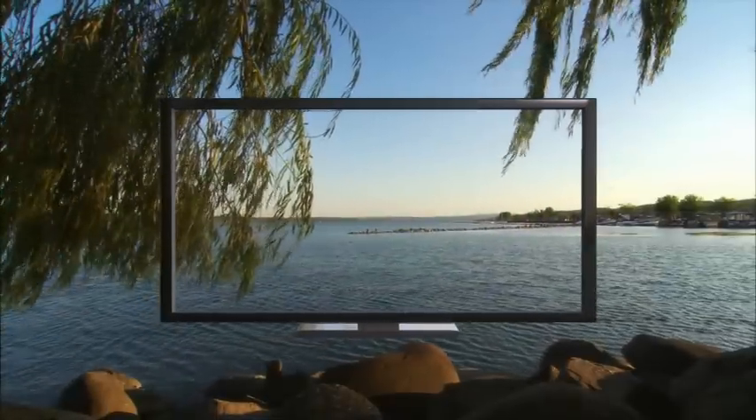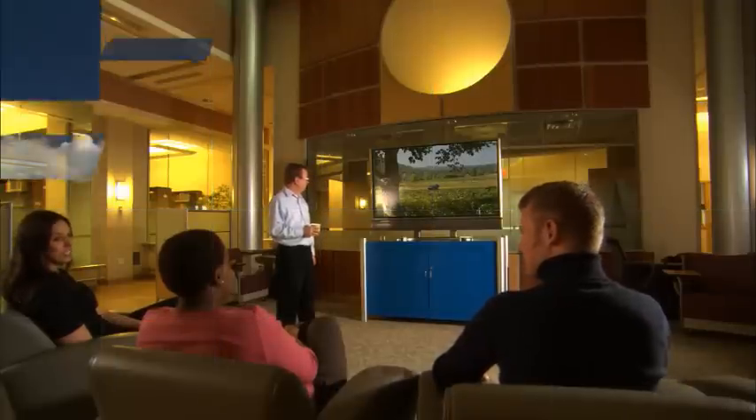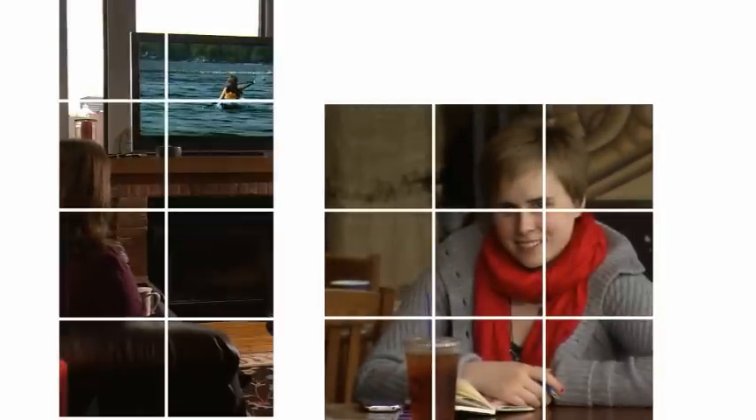Liquid crystal displays are a window to the information that connects and shapes our lives, transforming the way we see, experience, and connect to the world around us. Answering the next-gen demands for thinner and lighter devices with larger screens, richer colors, and higher resolution images calls for brilliant technology — from a global leader in display technology, Corning Incorporated.